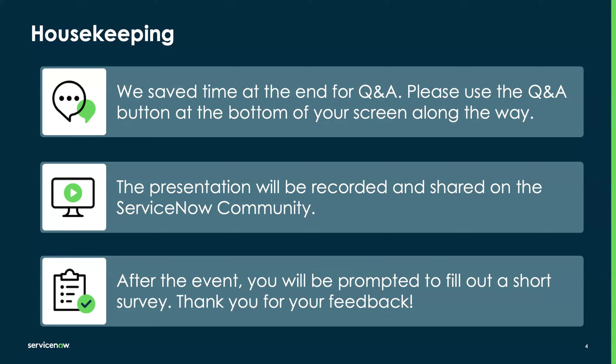After the event ends, you will be prompted to fill out a short survey. Please do help us out with some feedback. Thanks in advance.